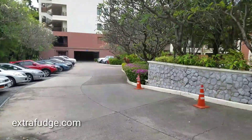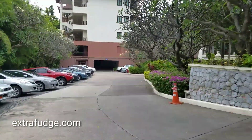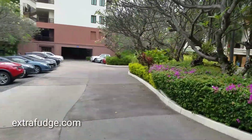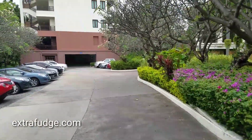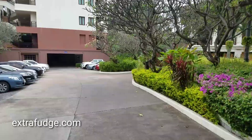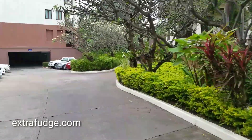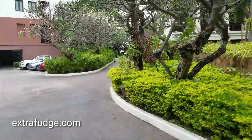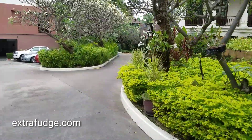I got it for free for two nights, and that's why I have the opportunity to show you the rooms and around the facility. By the way, I didn't get it for free from Intercontinental for making the video — I just got it through my credit card company.